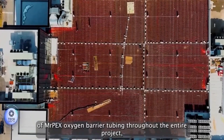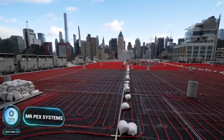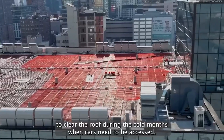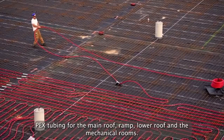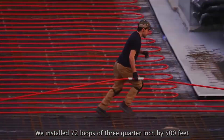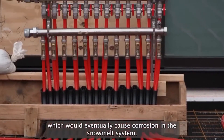Ready to transform your rooftop into a snow-free zone? Let's explore the cutting-edge technology behind Mr. Peck Systems Rooftop Snow Melt, revolutionizing snow management for commercial properties.